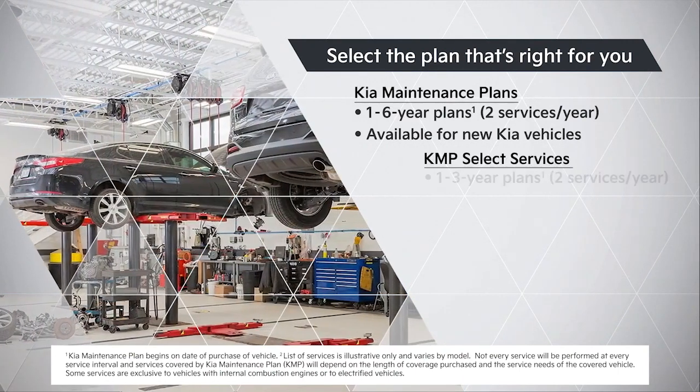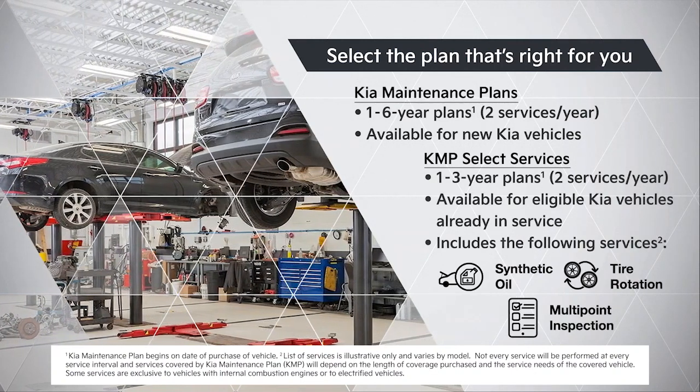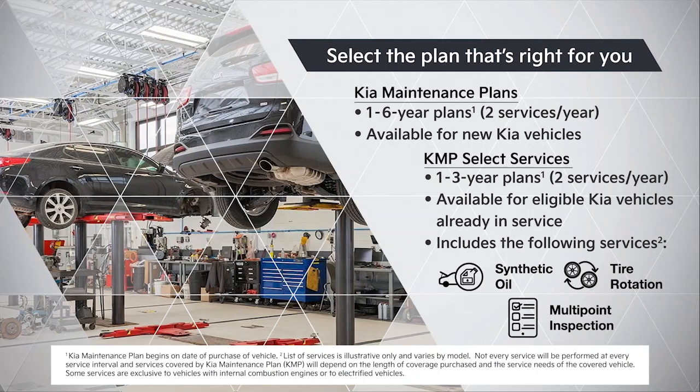In addition, KMP select services are available to add on to Kia maintenance plan coverage or to cover certain cars that are already in service.